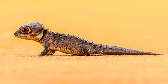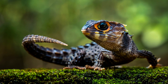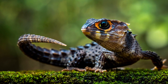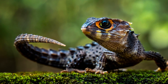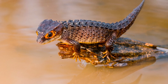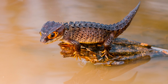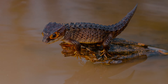Overall, crocodile skinks are captivating creatures that offer a glimpse into the intricacies of the natural world. Their unique appearance, behavior, and reproductive strategies make them a subject of fascination for herpetologists and reptile enthusiasts. As ongoing research continues to uncover more about their biology and ecology, it is imperative to prioritize conservation efforts to safeguard these remarkable reptiles and the ecosystems they call home. Thank you for watching — we hope you now know a lot about crocodile skinks.